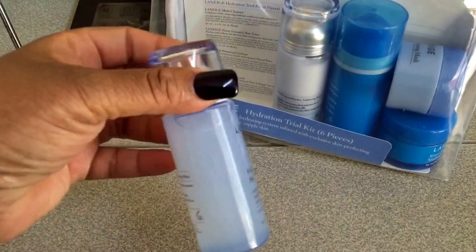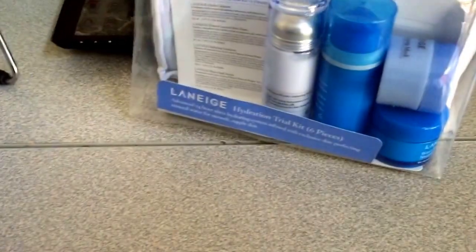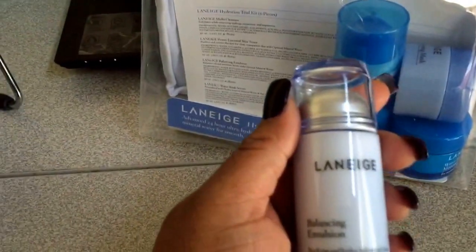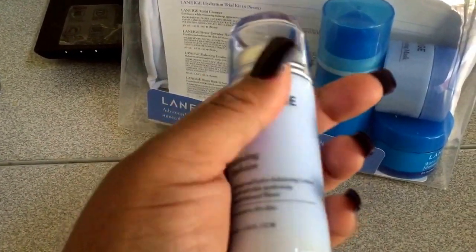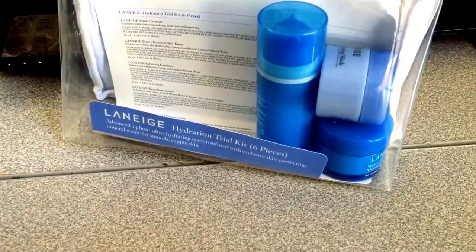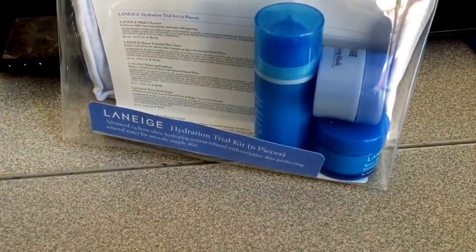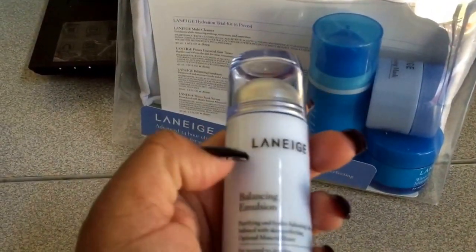These are pretty good sizes — probably deluxe sizes compared to some other travel kits I've tried from other brands. You also get the Balancing Emulsion, and I'm thinking that this is a moisturizer. It says purifying and hydro-balancing lotion — supplies and retains ideal moisture level, whisks away dead skin cells, protects and promotes for clear, transparent skin. So I believe that this is a moisturizer.